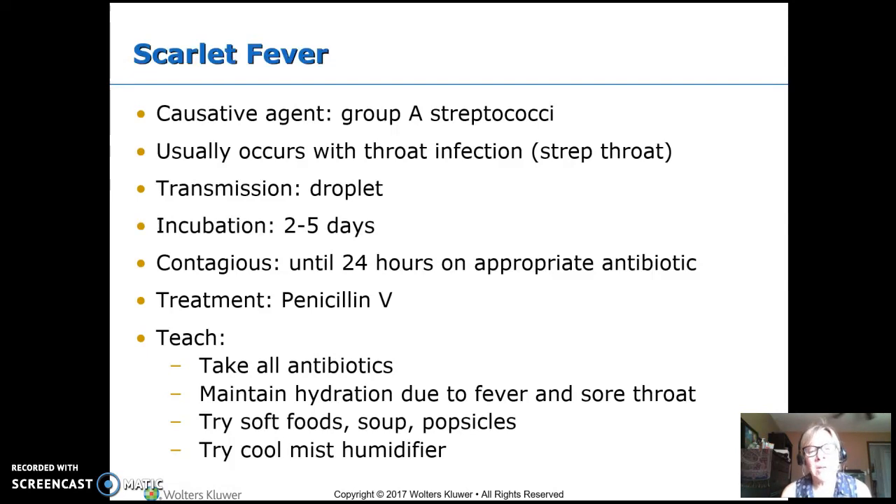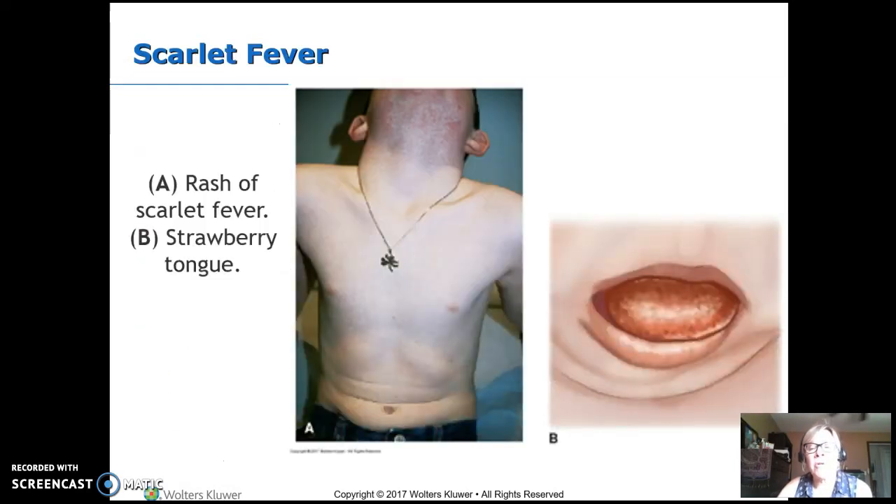The best antibiotic for scarlet fever is penicillin V. This is usually managed at home, so teach people to take the entire course of antibiotics — we're getting lots of resistant germs because they get exposed to antibiotics but aren't fully killed. Maintain hydration; fever raises fluid needs and a sore throat makes the kid not drink as much. Soft foods, soups, popsicles, and a cool mist humidifier at night all help. Scarlet fever is characterized by a strawberry tongue and a fine flat rash that starts up at the head and neck.